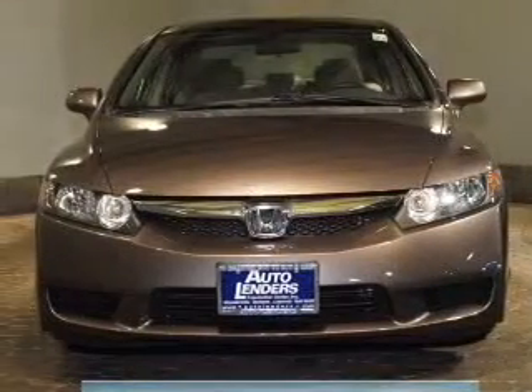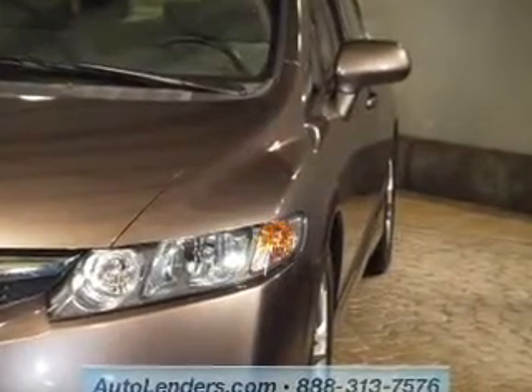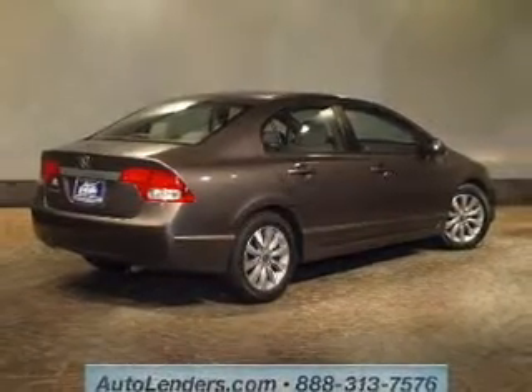The powertrain includes front-wheel drive with an efficient four-cylinder engine, driven by a five-speed automatic transmission. Stand out from the crowd with premium wheels. Anti-lock brakes help you bring your vehicle to a safe stop. The sunroof lets fresh air in.